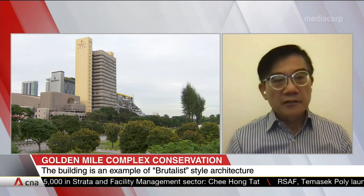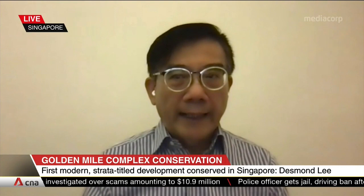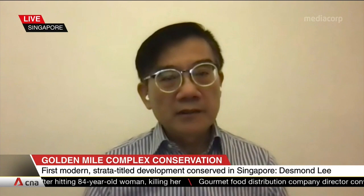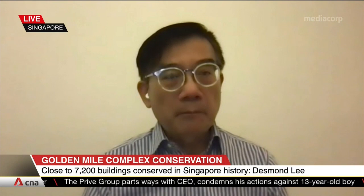Professor, if we take a step back — talk to us about the balance that needs to be achieved between commercial interest and conservation, especially in land-scarce Singapore. I think we need to take conservation very seriously. In the past, we've been looking at colonial heritage, and we have a huge number of shophouses and townhouses being conserved. But I think we should now look at really important modernist architecture, such as Golden Mile Complex, and find ways to preserve the best and most significant among modernist architecture.